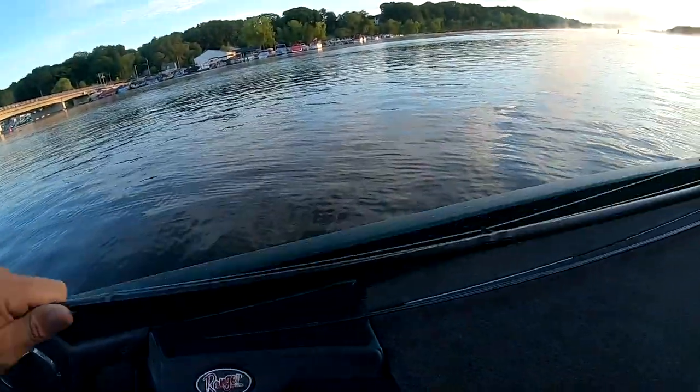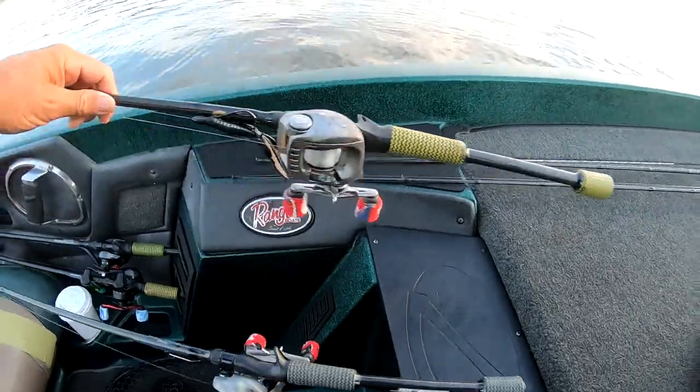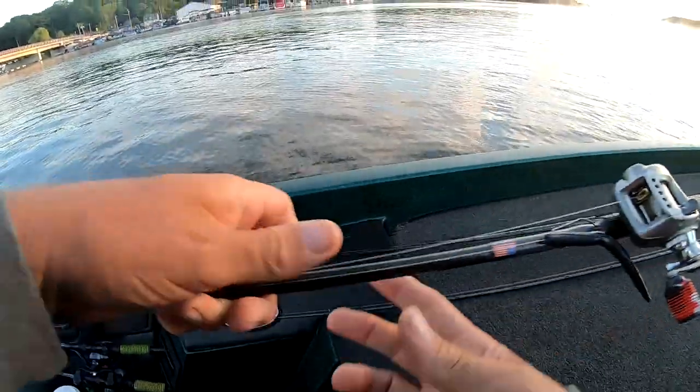One ounce, three-quarter ounce, half ounce, and three-eighths ounce.